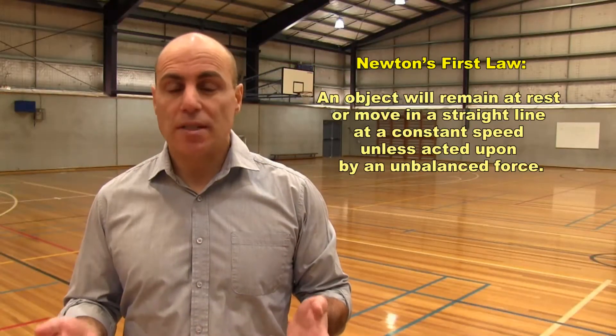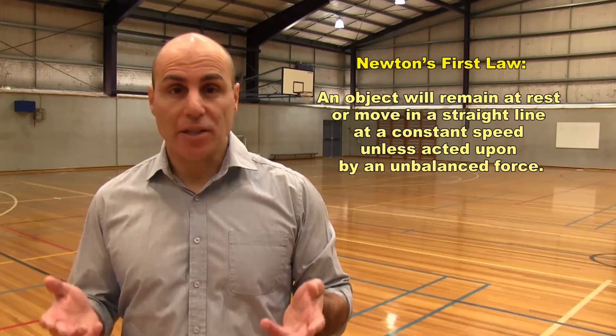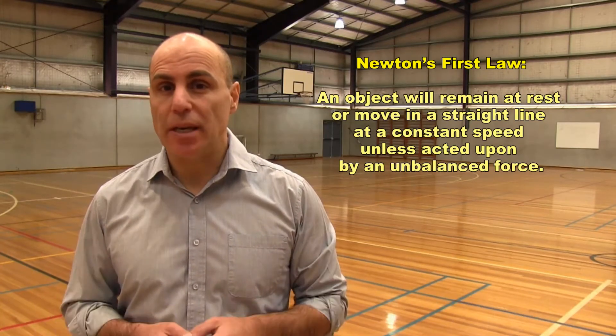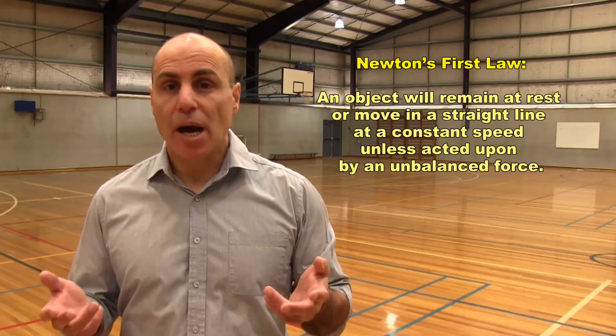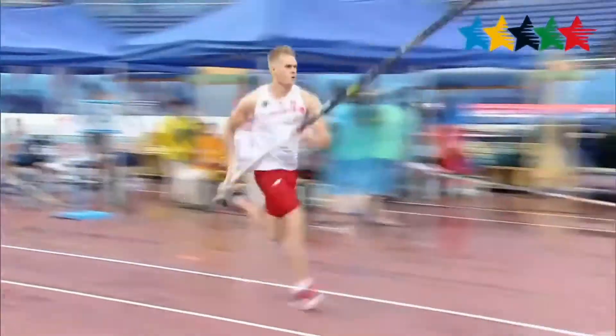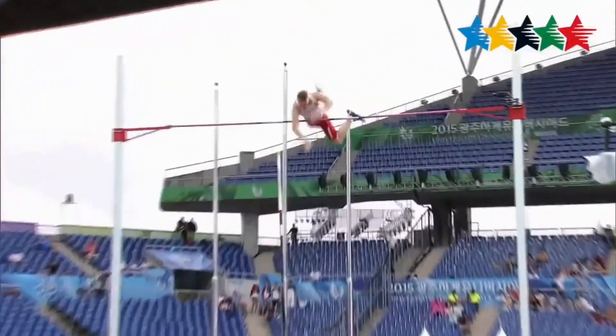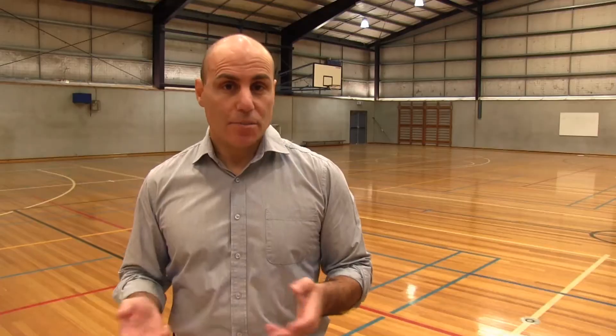Newton's first law states that an object will remain at rest or move in a straight line at a constant speed unless acted upon by an unbalanced force. It says basically that nothing is going to speed up or slow down or change direction unless a force acts on it. It's pretty simple really, but it governs the movement of every single thing in the universe.